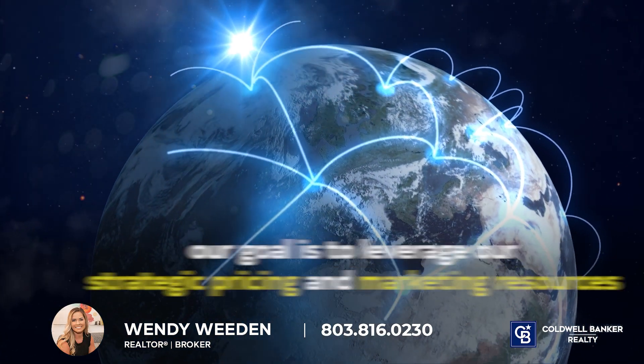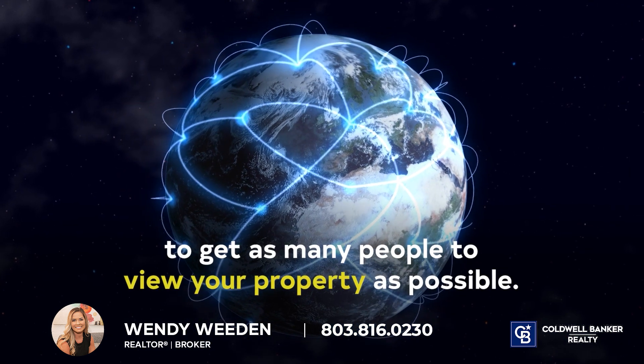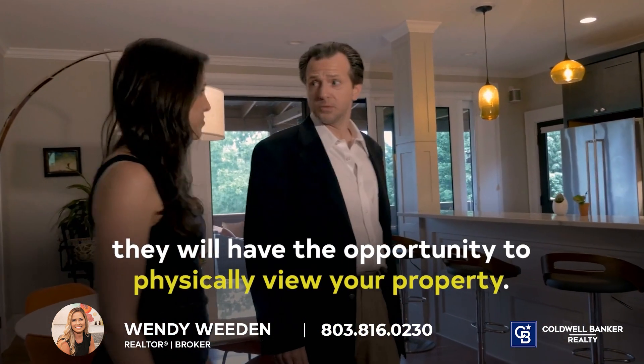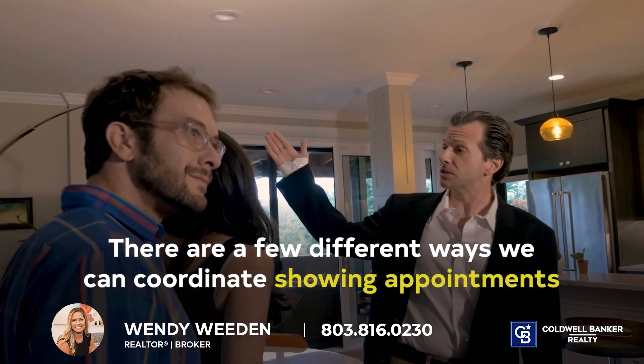When listing your house for sale, our goal is to leverage our strategic pricing and marketing resources to get as many people to view your property as possible. Once we have captured the interest of a prospective buyer, they will have the opportunity to physically view your property. There are a few different ways we can coordinate showing appointments.